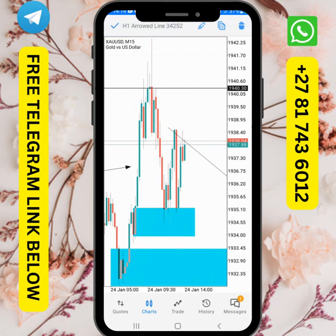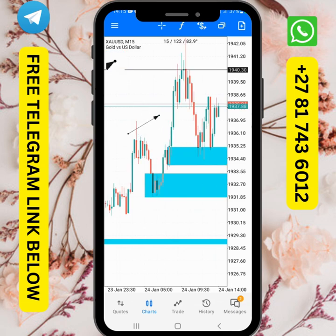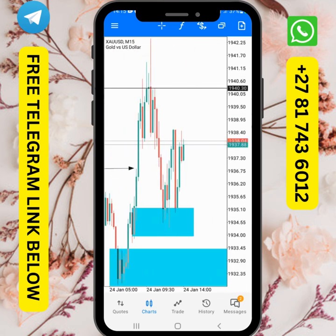As you can see, I took entries around this point and I was using this order block here. At this point we had a break of structure — the last candle that broke structure — then I was scalping this move to the upside. I closed early because I reached my overall target of about eight percent.